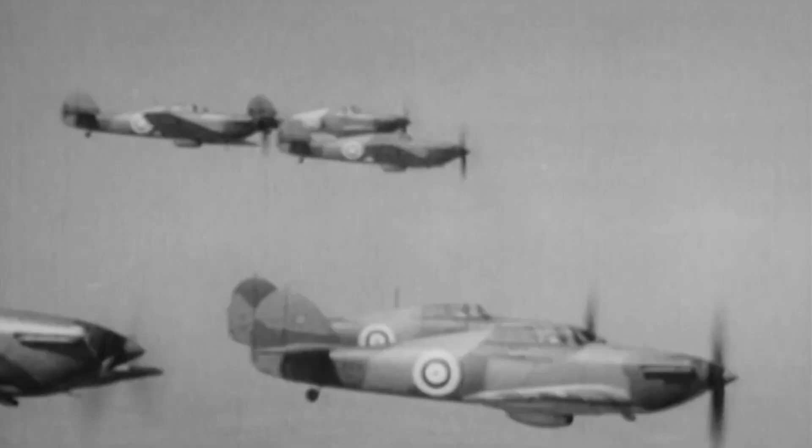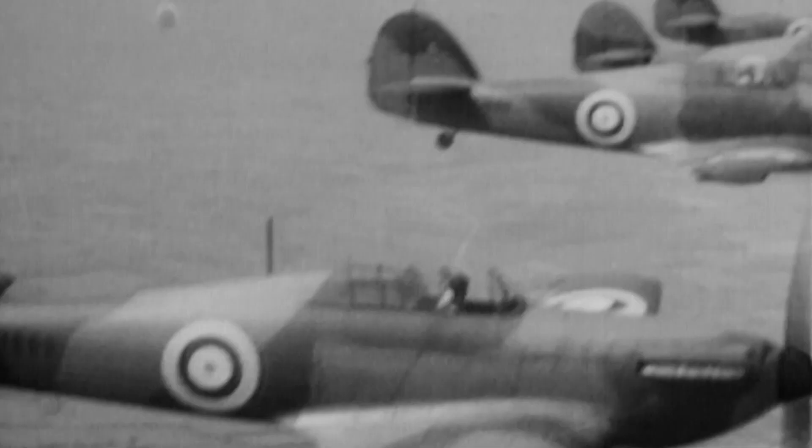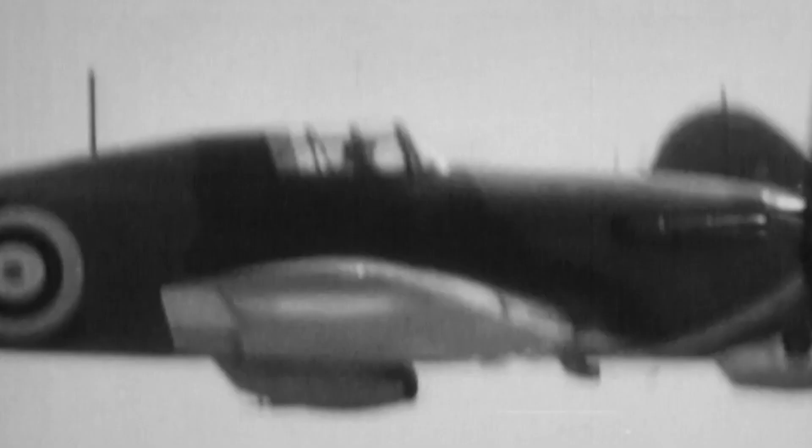That would turn out to be a crucial margin. In 1937, the RAF incorporates the fast, easy-to-produce Hurricane into service.